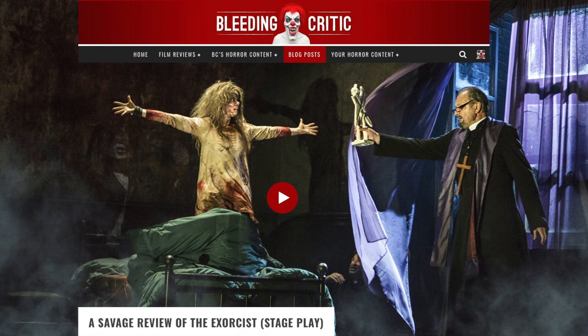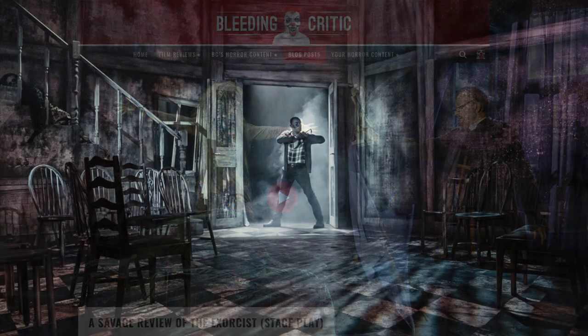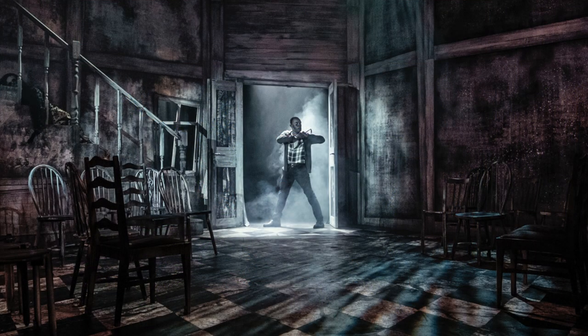After experiencing the appalling stage adaptation of The Exorcist and ripping it apart like the spider did to the fly in my video review, I was reluctant to see this production of Night of the Living Dead live.